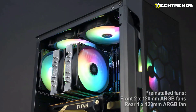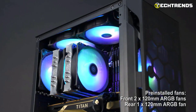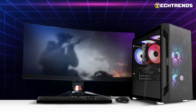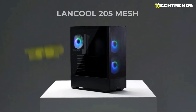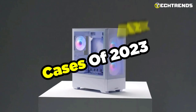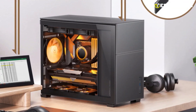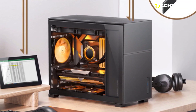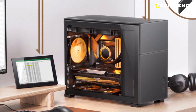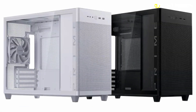These ingenious marvels offer a perfect blend of form and functionality, catering to those who seek a space-efficient yet robust gaming or productivity setup. Explore endless possibilities with the top 5 micro ATX cases of 2023 — a perfect blend of power and portability for gamers, creatives, and tech enthusiasts.